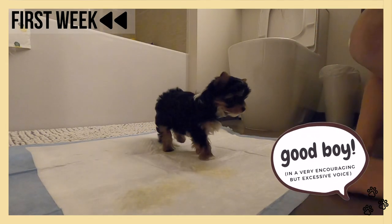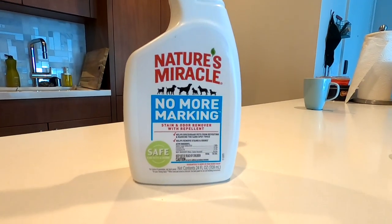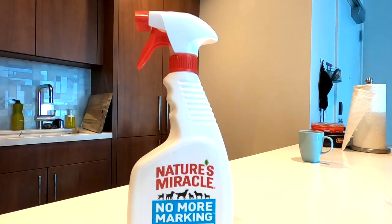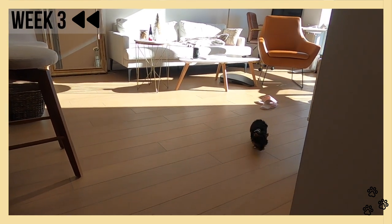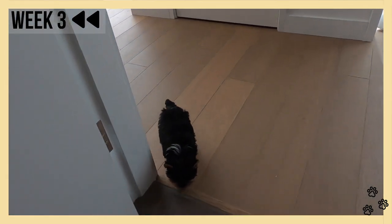Good boy! Charlie used to still have a couple of accidents like peeing on the carpet or on David's pants. What we would do is spray the anti-odor repellent, or what I find even more useful is to mix vinegar with water, so he would know there's a really strong scent at the place where he defecated and not do it again. By reinforcing this behavior, after a few weeks, Charlie would walk by himself to the bathroom whenever he needed to pee or poo.